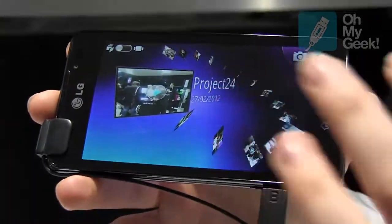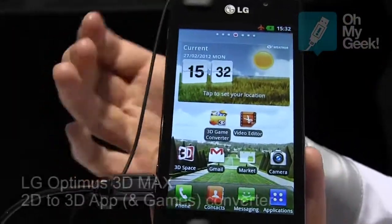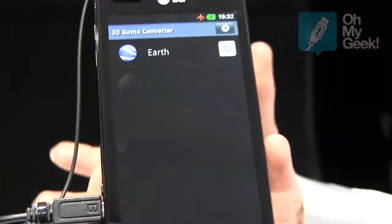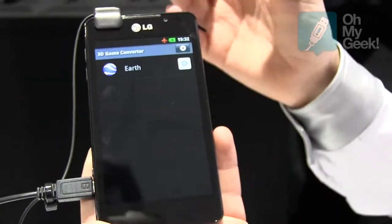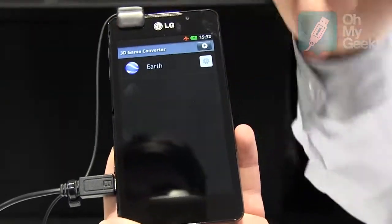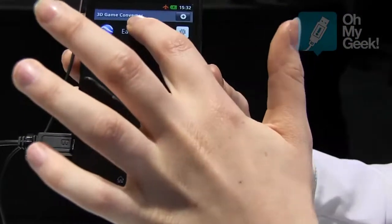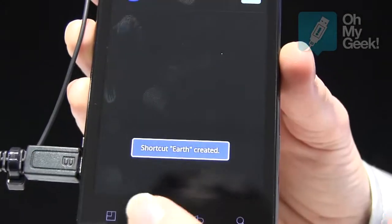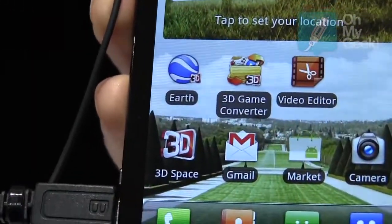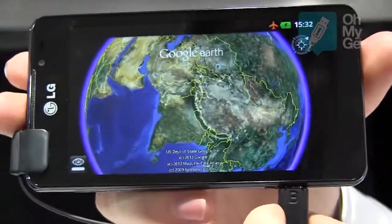Some of the new features on the Optimus 3D Max is we have a 3D game converter, which is this app here. Before, games had to be 3D specific, whereas now any 2D games or apps we can download and convert on the phone to 3D. So if I press and hold down Google Earth and create a shortcut, we go to our main menu again — it's now telling us that the app is 3D. So there we have 3D Google Earth.